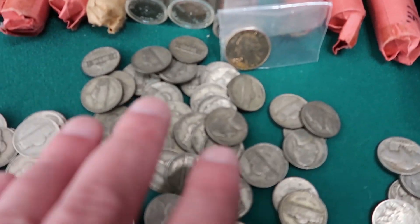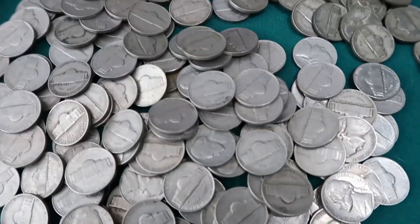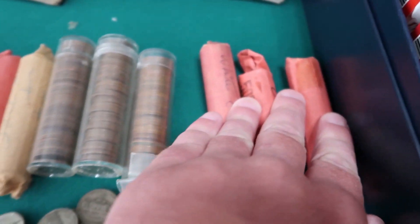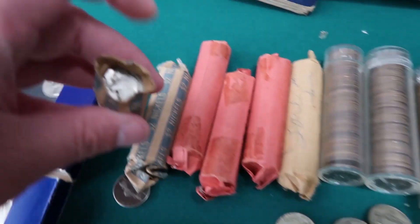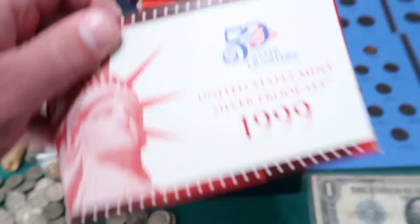Look at these — all these are silver wartime nickels, and they were all thrown in a bag. You got buffalo nickels. I got these rolls of coins that I haven't even looked in. Going into the end of these — all buffalo nickels, wheat pennies, wheat pennies. You've also got silver proof sets.